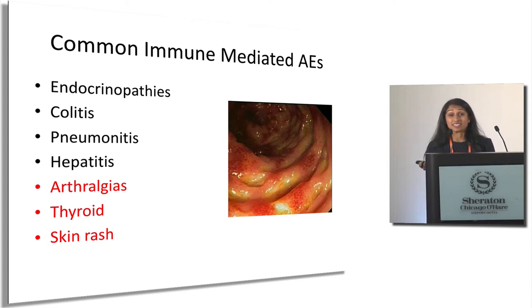Pneumonitis — inflammation in the lungs — is exceedingly rare, but cough, oxygenation issues, or exertional shortness of breath must not be missed as it can become very severe. Hepatitis, or liver inflammation, is monitored through liver function tests at every immunotherapy visit. The most common day-to-day side effects we hear about are joint aches and pains — patients often say their existing arthritis suddenly feels much worse — typically managed with low-dose steroids or rheumatologic agents. Thyroid changes are monitored with labs, and skin rash can typically be managed with topical steroids.